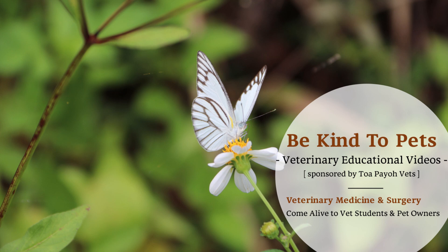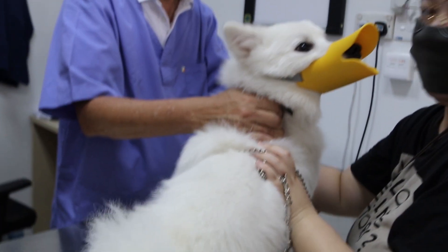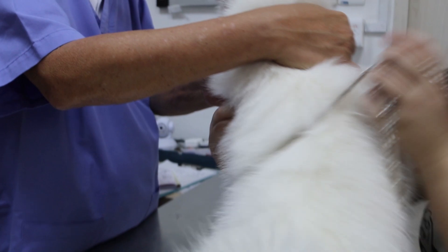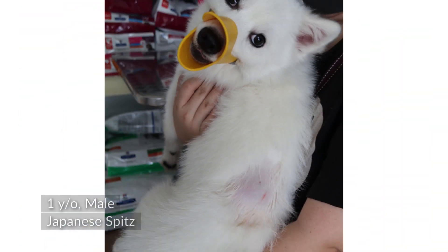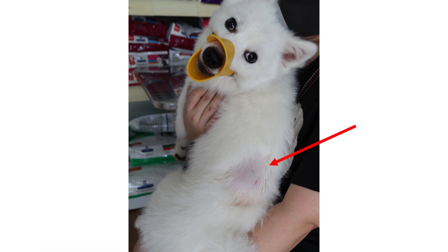This is the BeKind2Vets veterinary educational videos brought to you by Topayo Vets. Today is the 16th of July 2020, 11am. A one-year-old male Japanese Spitz arrived with a large lump under the skin of his flank.